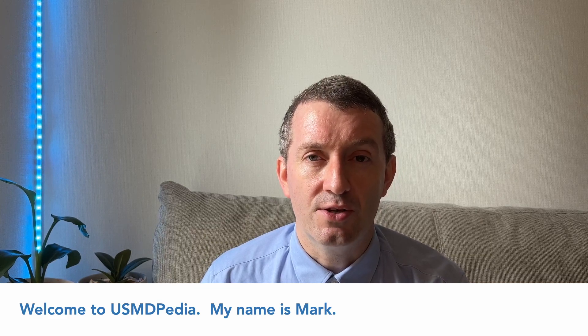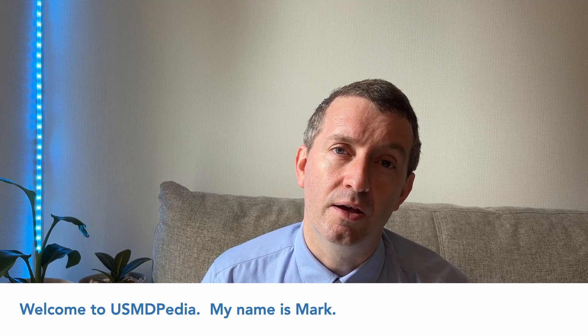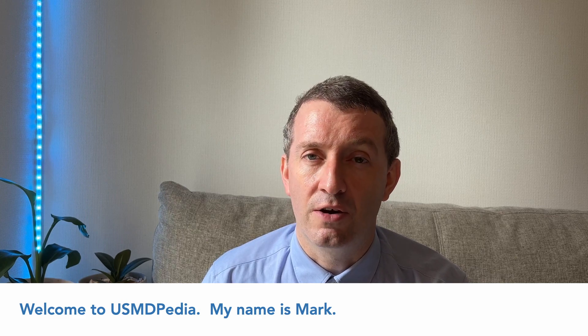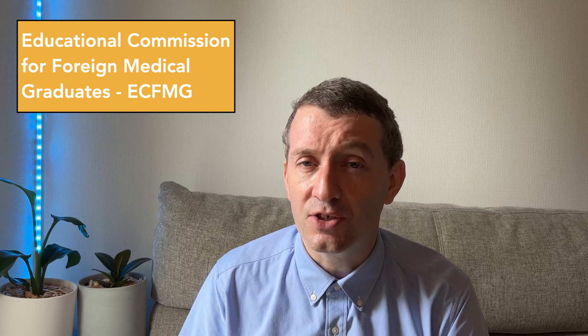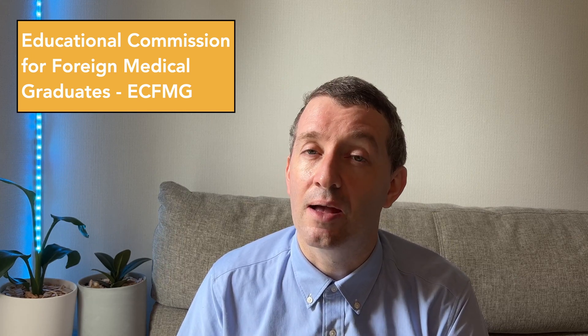In previous videos we've talked about the different pathways. The pathways are the application processes for certification so you can apply for residency in the United States. The pathways are offered through the Educational Commission for Foreign Medical Graduates, the ECFMG, which is the only authority in the United States that will verify an international medical graduate's medical credentials, medical school, and history and background.